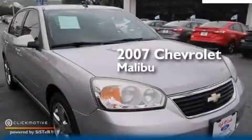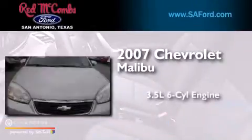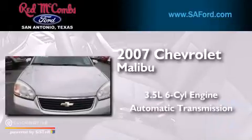This is a 2007 Chevrolet Malibu. It has a 3.5-liter, six-cylinder engine and an automatic transmission.